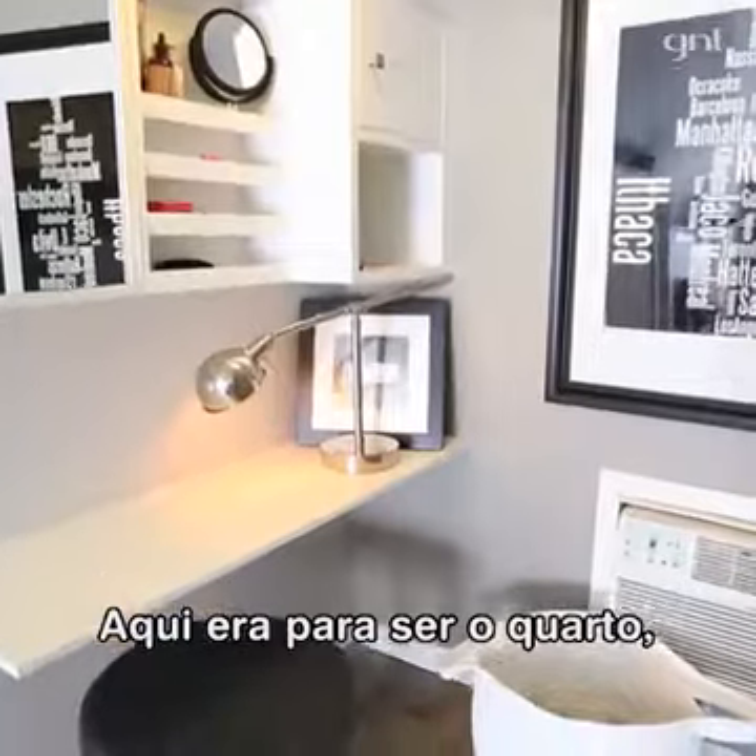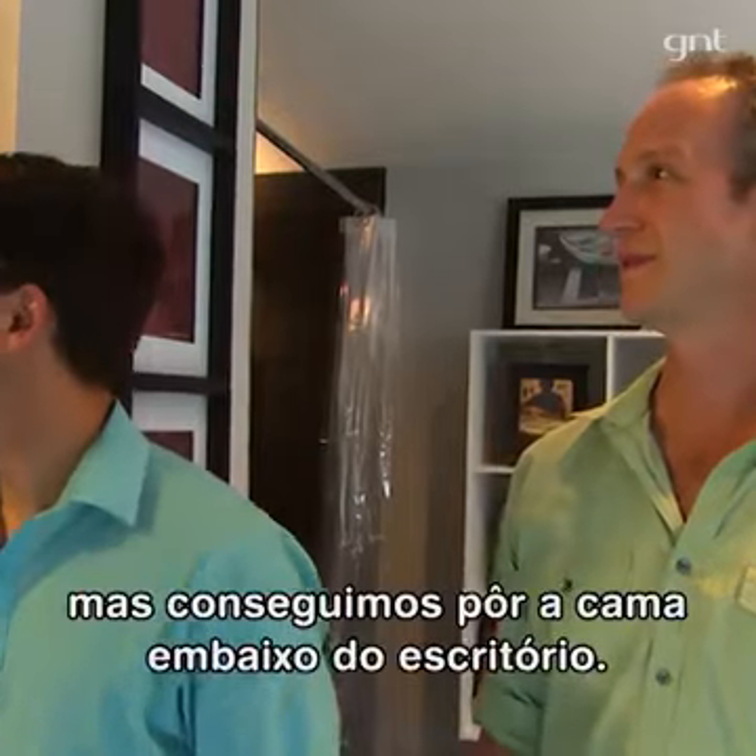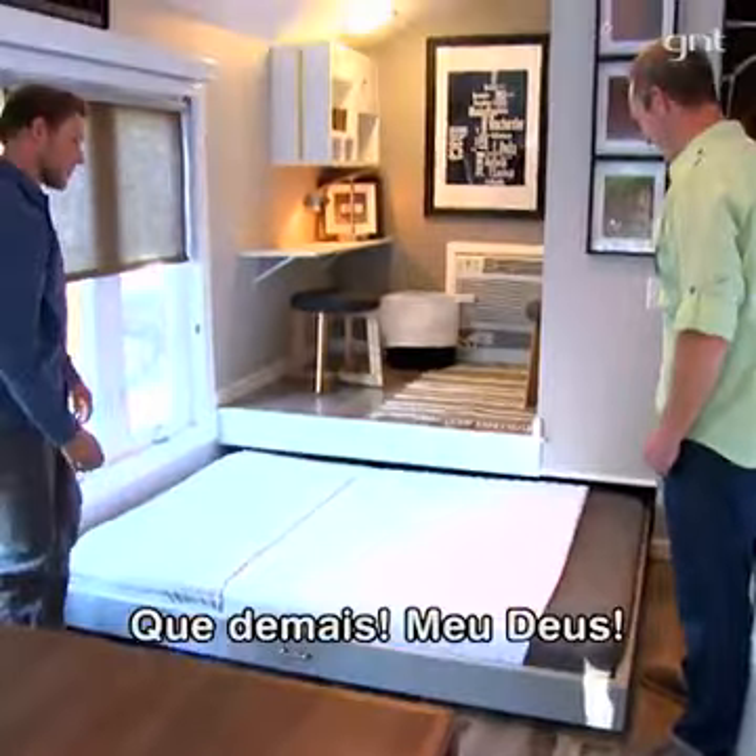Oh my god! Normally this would just be a bedroom, but fortunately we managed to fit the bed underneath your office. This is awesome.